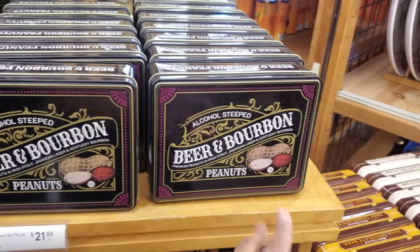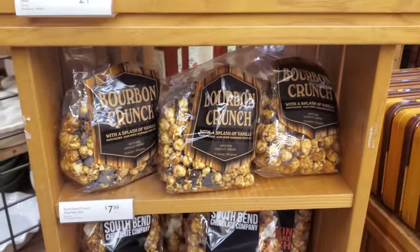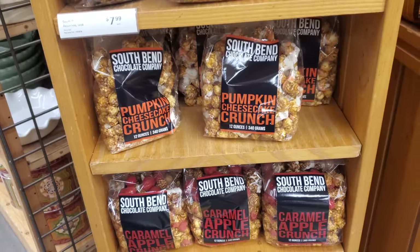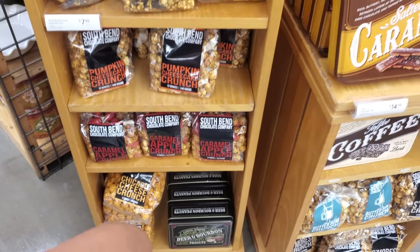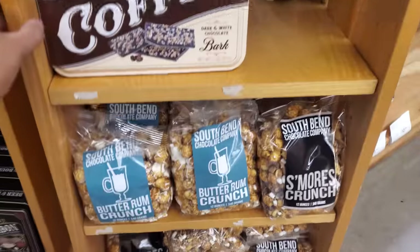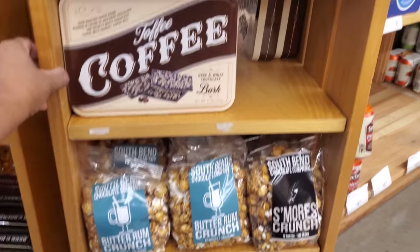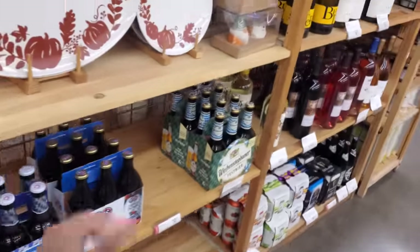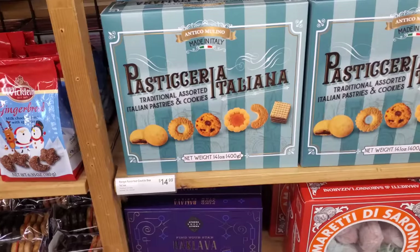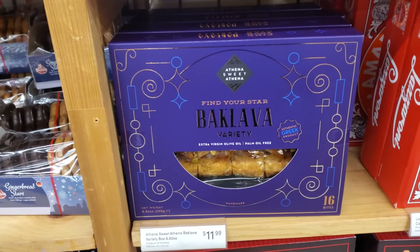I found the beer and bourbon. This one's going to be $22. We have bourbon crunch for $8, pumpkin cheesecake crunch, caramel apple crunch, Chicago cheese. These are $15 — toffee and caramel, butter rum crunch. That sounds kind of good. A few more cookies — these are going to be $15. We have buffalo ball variety for $11.99 and $13.